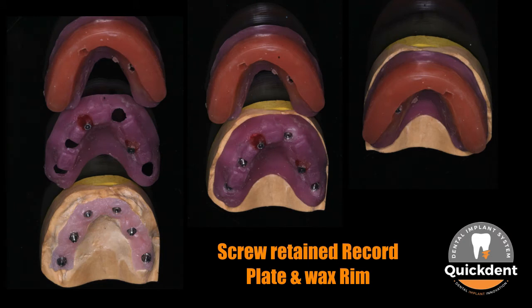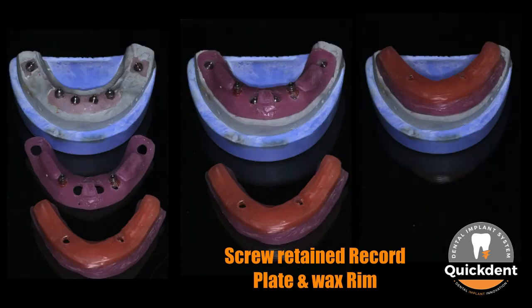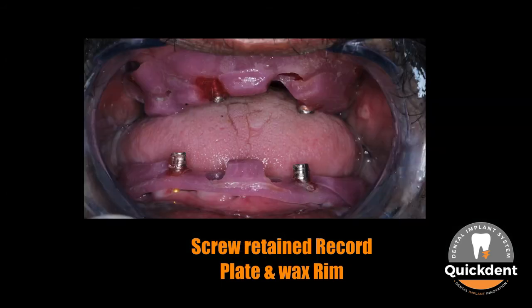After recording all impressions and preparing models, the prosthetic phase started with fabrication of screw-retained record bases and wax rims for both the maxilla and mandible to record the jaw relationship of the upper and lower jaws. The record bases are attached to the implants with screws, and the wax rims are removable.